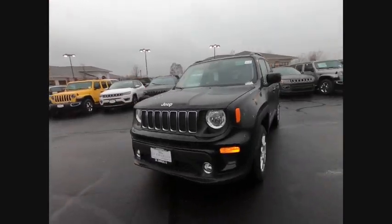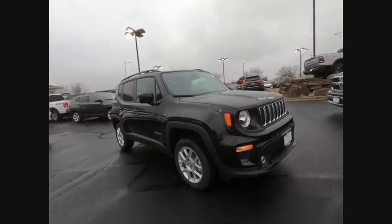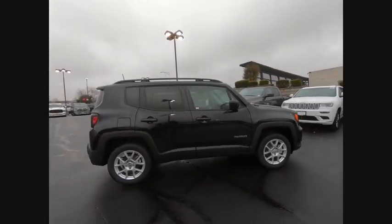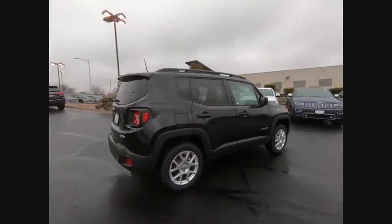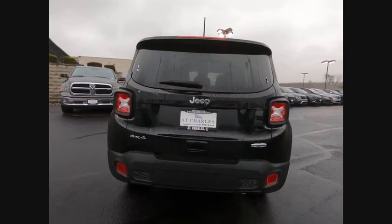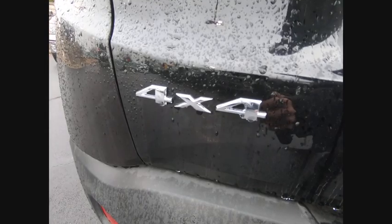Take a ride in the 2019 Jeep Renegade. The Jeep Renegade offers full-size capability built in a smaller SUV. It's an incredible combo of smart technology, cool colors, and innovative materials. It has a capable command center with the tools you need for discovering everything that's out there.